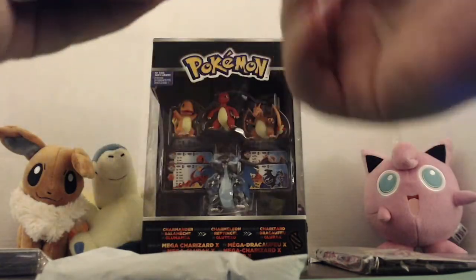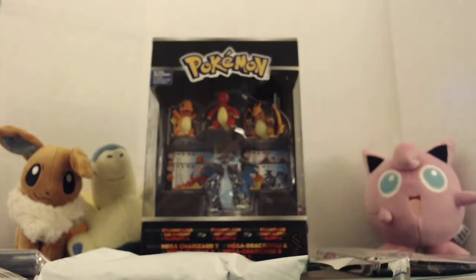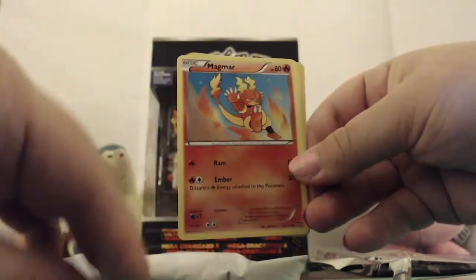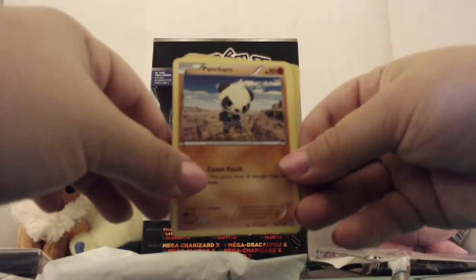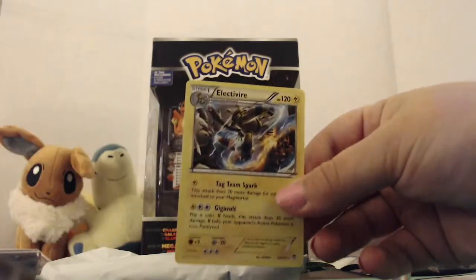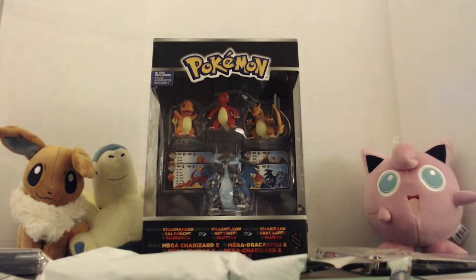First pack — XY Furious Fists. Go ahead and get your lovely little code card. We've got Fossil Researcher, Clauncher, Fairy, Pancham, reverse holo Thunderous, and a non-holo Electivire for the rare. Not bad, not great, but hey — so far we're doing pretty good.